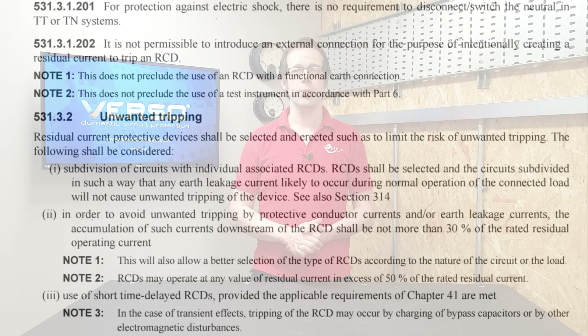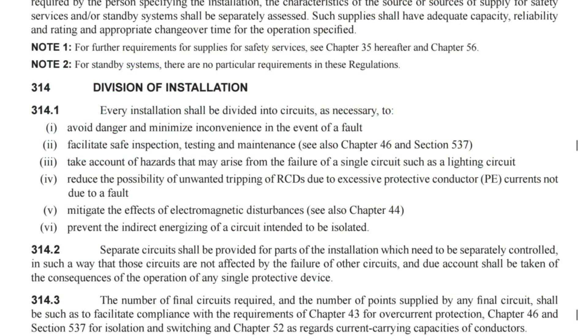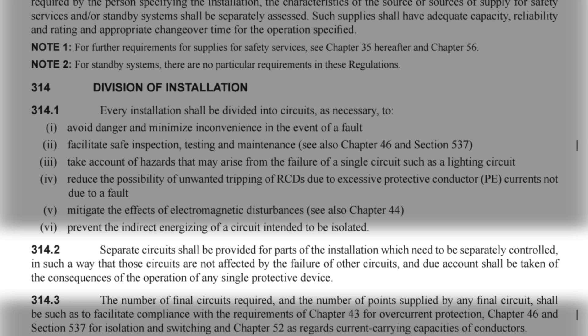This can be achieved in two ways according to 531.3.2: either by subdivision of circuits with individual associated RCDs, or by arranging the circuits so that no more than 30% of the rated residual operating current of the RCD is present in the protective conductors of the circuits it's supplying. So for a 30 milliamp RCD, that would be 9 milliamps - again a hint that a split load RCD board is acceptable.